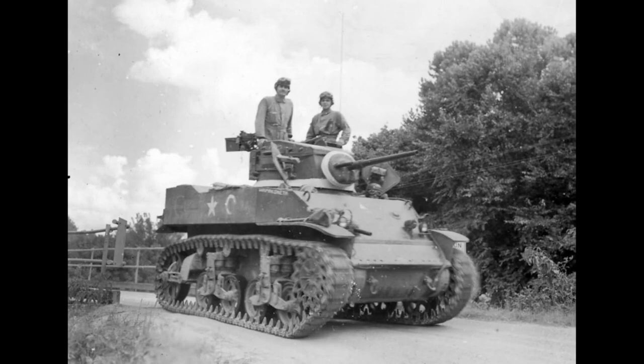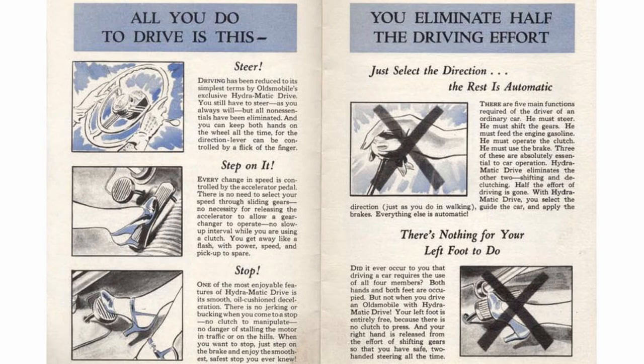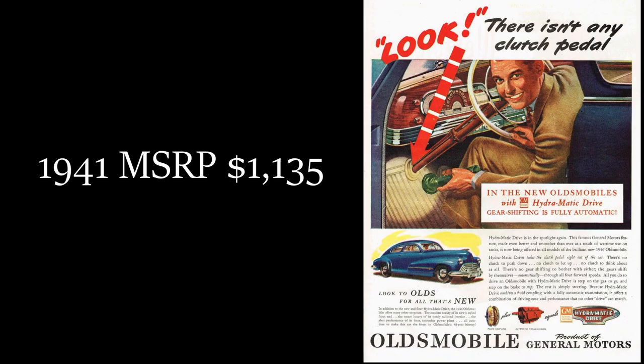During the war, the Hydromatic was used in a variety of military vehicles, including the M5 Stuart tank and the M24 Chaffee light tank. The extensive wartime service greatly improved the post-war engineering of the transmission, later advertised as 'battle tested.'